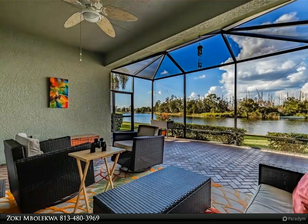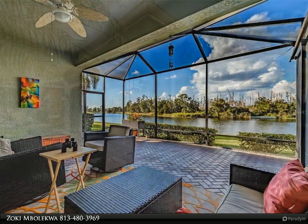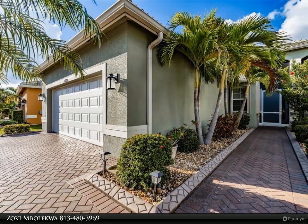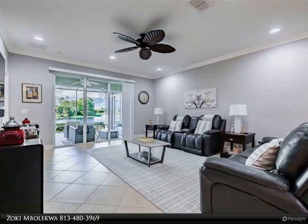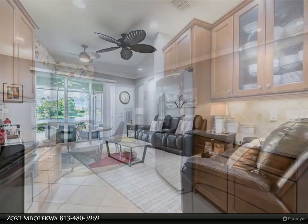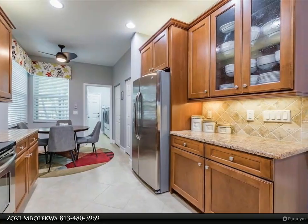The view from here is spectacular. This 2013 GL Homes Augusta Model Villa is in Valencia Lakes, Tampa Bay's premier 55-plus active adult community. With 1,800 square feet, the great room, dining room, kitchen, two bedrooms, den/office, lanai, and two-car garage, this Augusta is certain to please the most discerning eye.